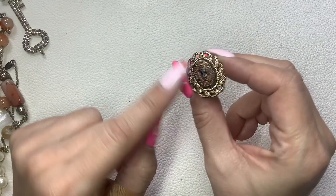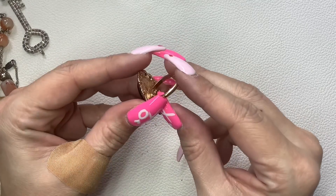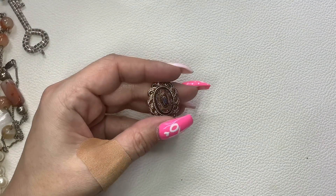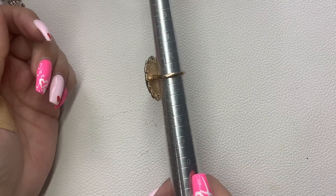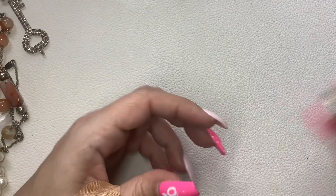Here's another ring — I thought this one was really pretty. It's just gold tone, Sarah Coventry as well, and it is adjustable. Right now it sits at a size six but it is adjustable, so let's do $5.